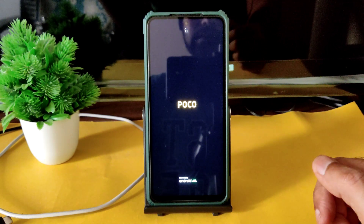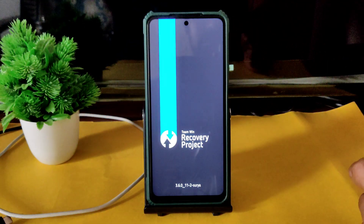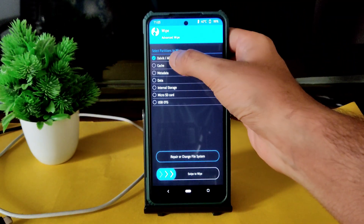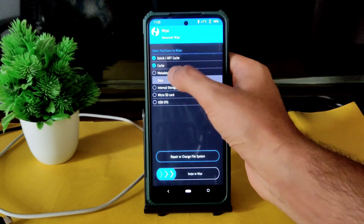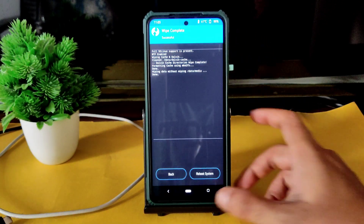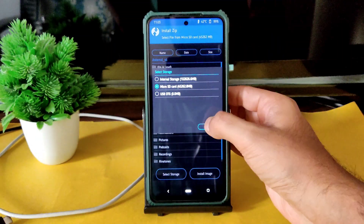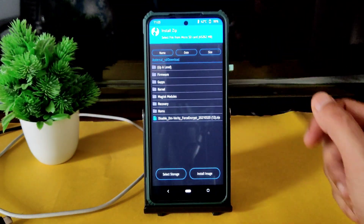As you can see, this is the latest TWRP recovery available for Poco X3. Go to the wipe section and select advanced wipe. Select Dalvik cache and data and swipe to wipe it. Go to the home section and again select install, select the micro SD card, and navigate to wherever you downloaded the files.